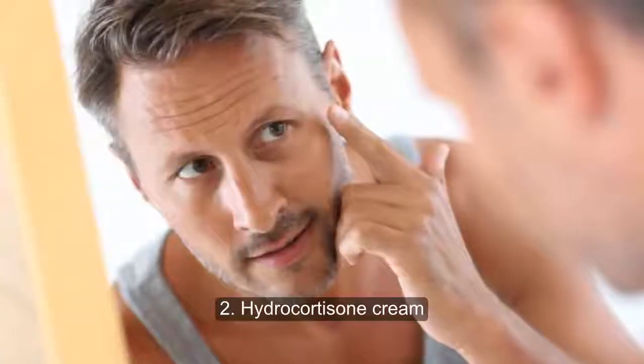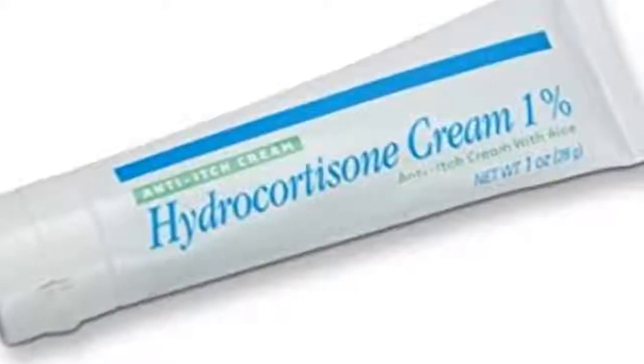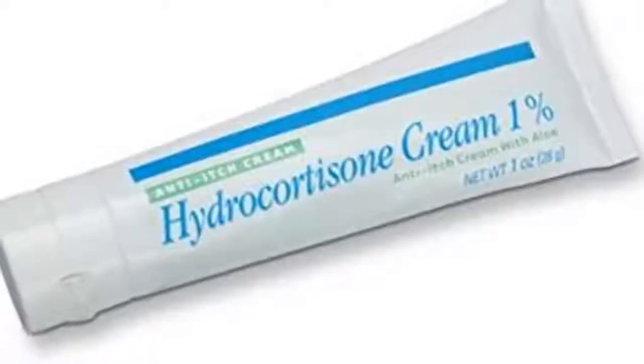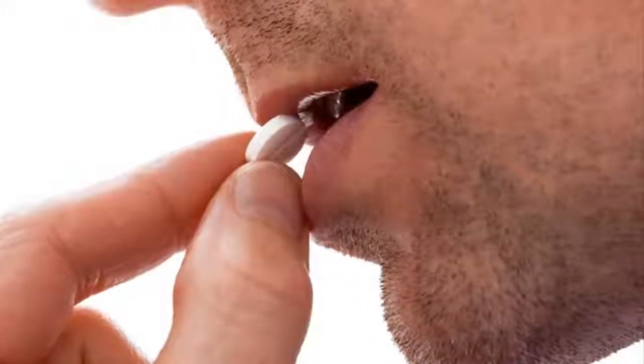Two: hydrocortisone cream. If calamine lotion doesn't help, try an over-the-counter hydrocortisone ointment or cream that contains one percent hydrocortisone. Wesley recommends it — they contain corticosteroids to reduce inflammation, redness, and swelling, which ease itching. If an OTC cream isn't getting the job done, your doctor can prescribe a stronger prescription cream. How to use it: apply a thin layer over the affected area up to twice a day. Overuse can make your skin more irritated and lead to discoloration.